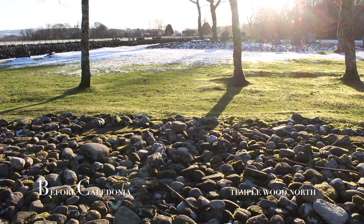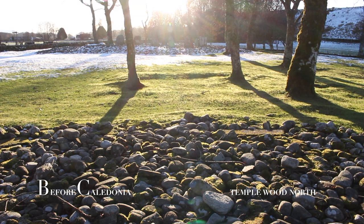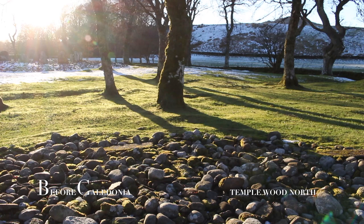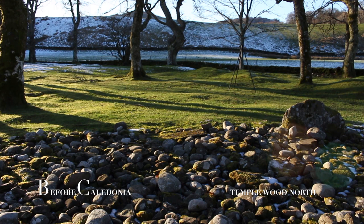During excavation at the South Circle, the Temple Wood North site came to light in 1979. Peat spread over the valley floor had made the North Circle unnoticeable. This was also the case at the well-known prehistoric landscapes at Calanish and Macri Moor. From inside the North Circle, our ancient ancestors would have observed the winter solstice sunset over the South Circle. This was one, if not the most important solar event in the wheel of the year.